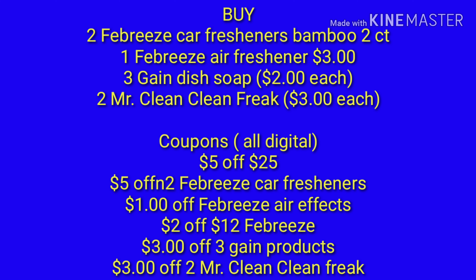Here is that list of what to buy and the coupons you will need. I really need to learn how to do Google Docs, but I just haven't gotten around to doing it yet.